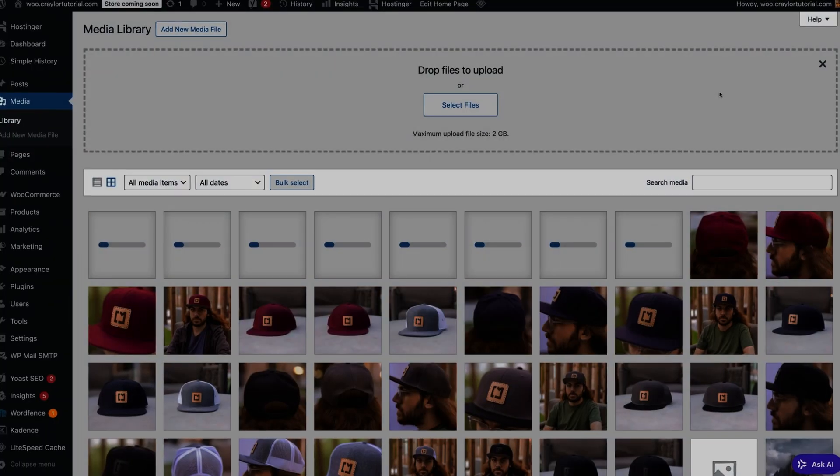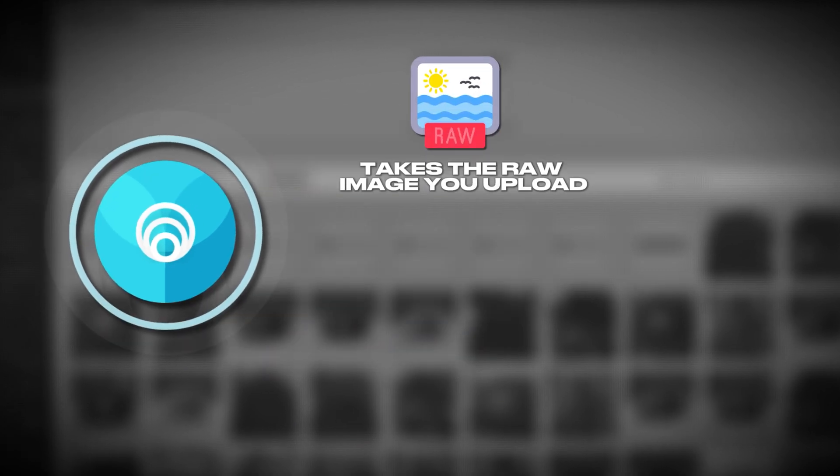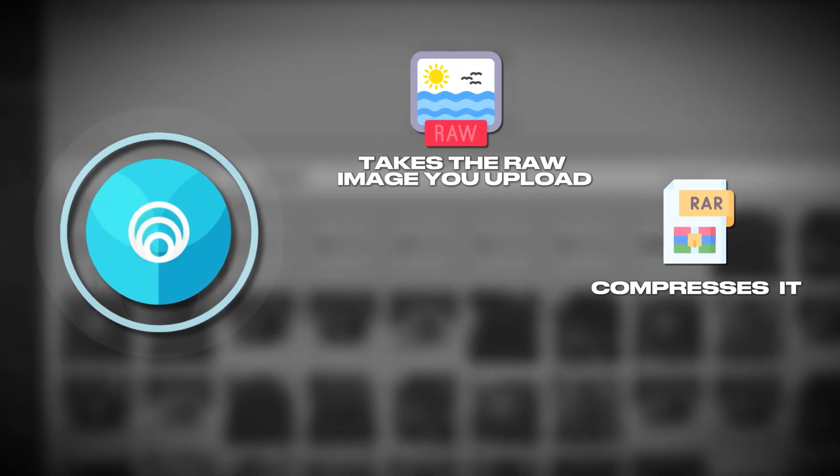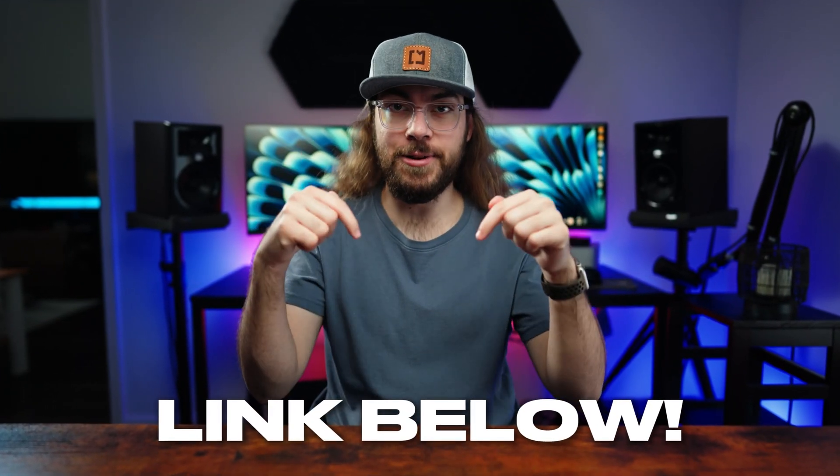Or you can upload the raw image files to WordPress and use a plugin like Smush. Smush takes the raw image you upload, compresses it, and saves the optimized version to your server. There's a free version of Smush that I would recommend starting out with, and I'll have it linked below.